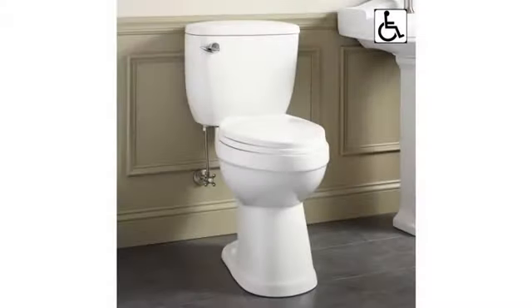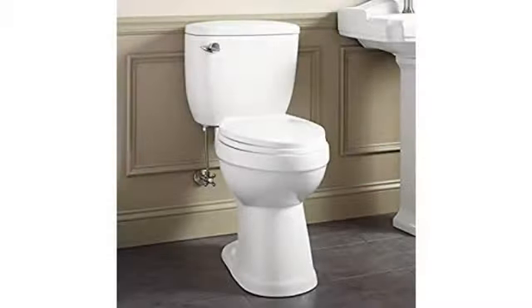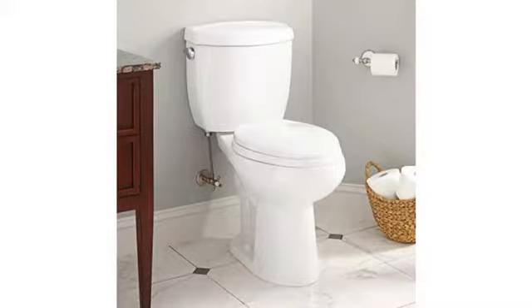Easy to install. The lid supplied was of a quality one might expect from a dollar store — that was the only complaint. Nice product and very tall as expected. The tank fills rapidly. Good quality. Seems to do the job very nicely.